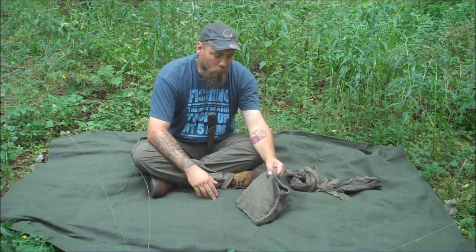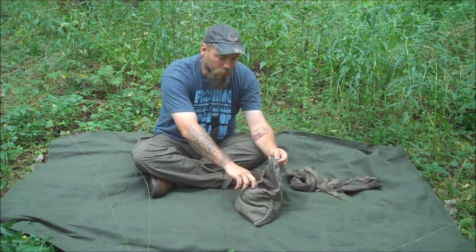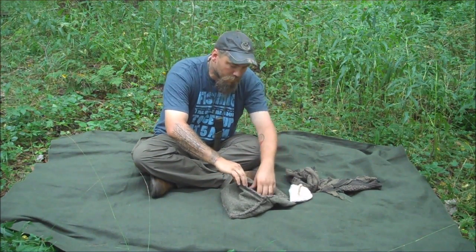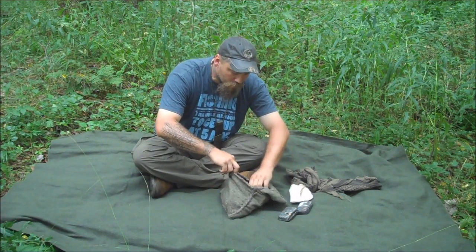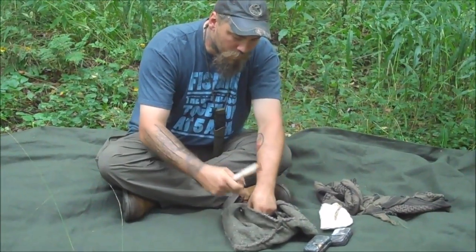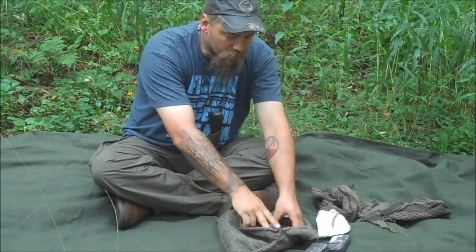John Woodsman here, out for a walk with my buddy today. We just took a break — I thought I'd sit down and show you guys my fire kit and what I carry all the time. Always with me I carry fat wood — like the gasoline of the woods.